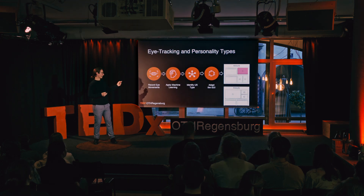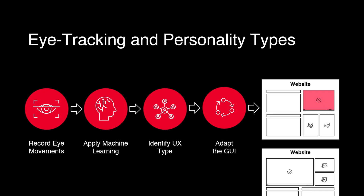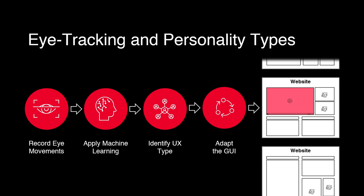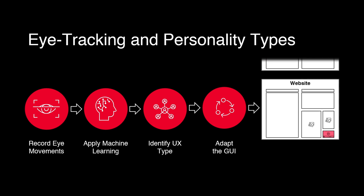What can we do with that? Maybe we can take this eye tracking data, apply machine learning — which for everyone unfamiliar is a technique where we discover certain patterns in data — and maybe there's something called a UX type. You all know there are specific learning types where different people prefer different visualizations or prefer text. Based on that information, we can adapt graphical interfaces. One person appreciates a video — give them a video. Another person doesn't work well with videos and prefers to read text — put the video where they can still see it but won't necessarily stumble across it until they've read the text.